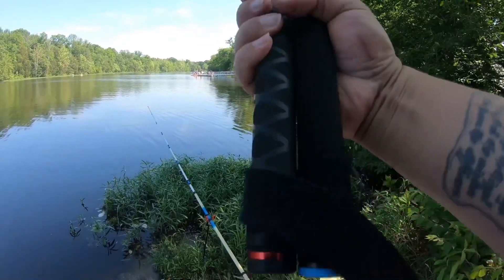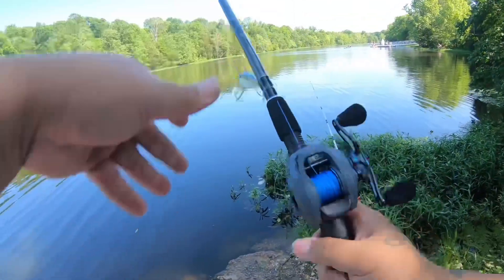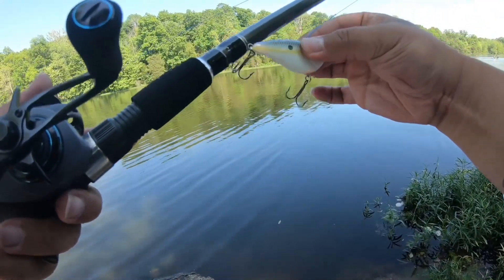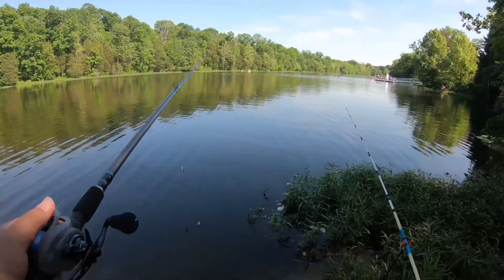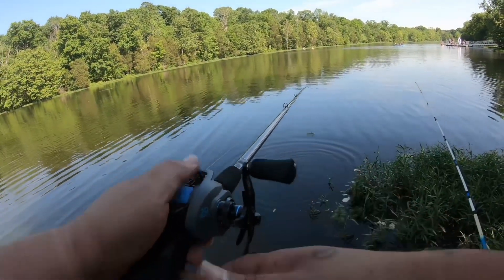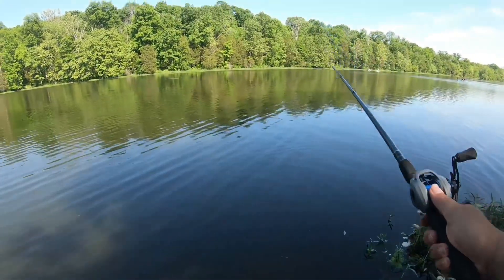While we're letting that bottom rig soak, I went ahead and grabbed one of my baitcasters and wanted to throw around some hard bait to see if we could catch something. There's a lot of rocks and structure on the bottom of this lake, so I wanted to throw this sexy shad Rapala crankbait and see if I can bounce this off the rocks and maybe catch us a bass. You may not be able to tell from the video, but it was a very, very windy day today, which made things really difficult fishing-wise, but we kept fishing to see if we could get something on the bank.